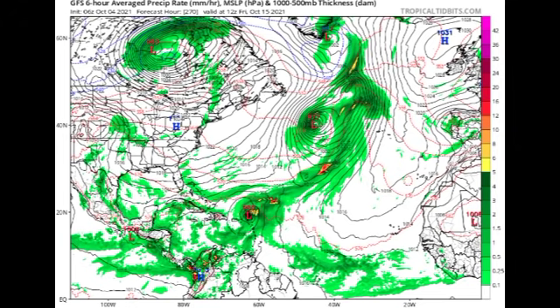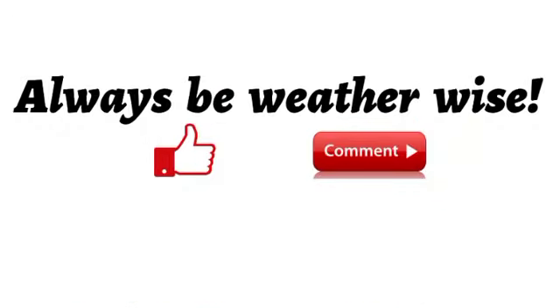That is really it for this update video on the tropics. If you found it informative please leave a thumbs up, and you can share your thoughts or ask a question in the comments — I will try to respond as best I can. Just remember to always be weather wise, and I will keep you updated as time goes by.